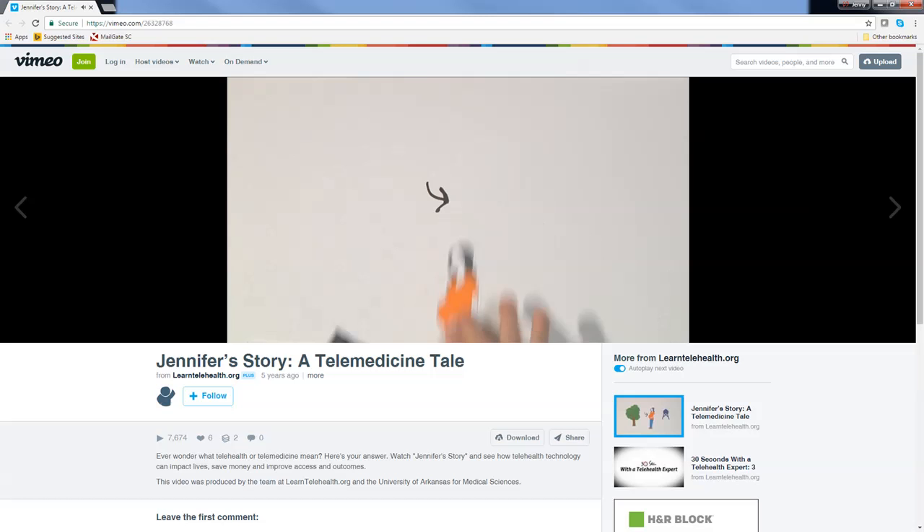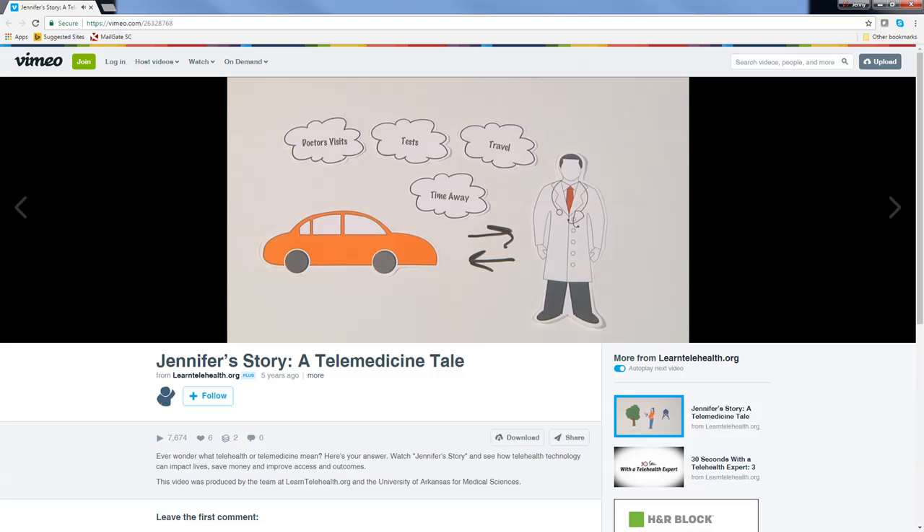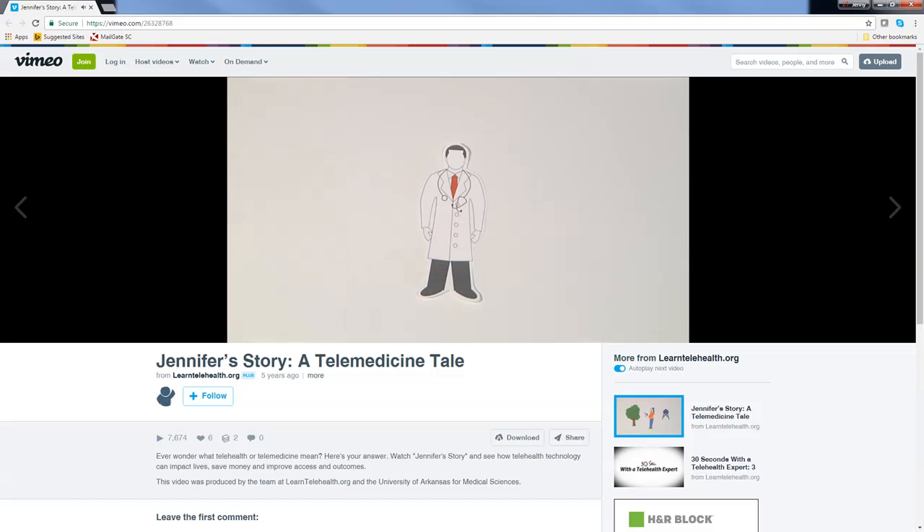This means more doctor's visits, more tests, more traveling from her small town, and more time away from work and family — all adding up to more money. Meet Dr. Allen, who works at a regional health clinic 15 minutes from Jennifer's home. Dr. Allen is a family practice physician who sees all types of patients but isn't specialized in high-risk pregnancies. However, there's a tool at his office that can help.